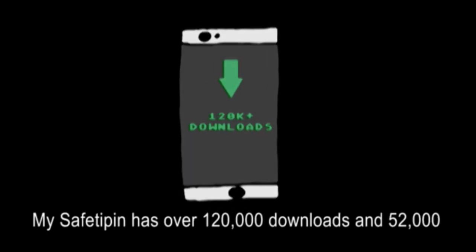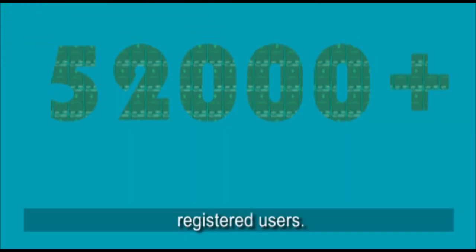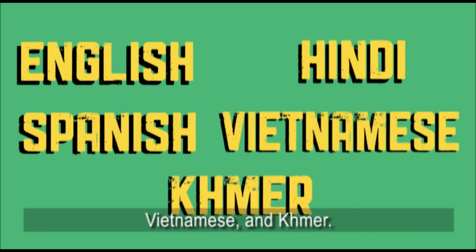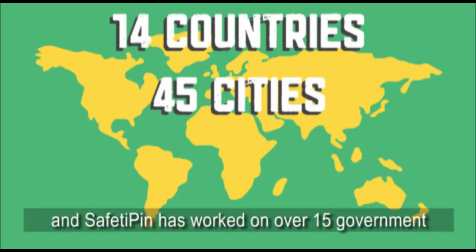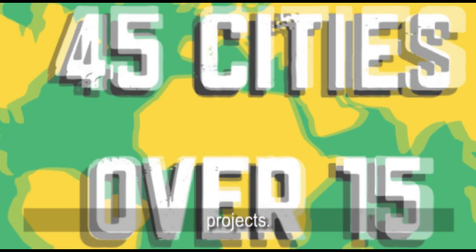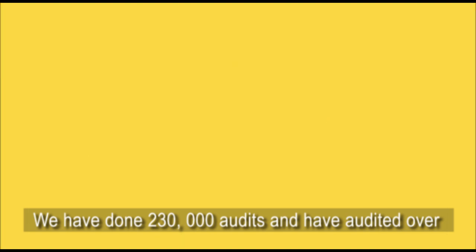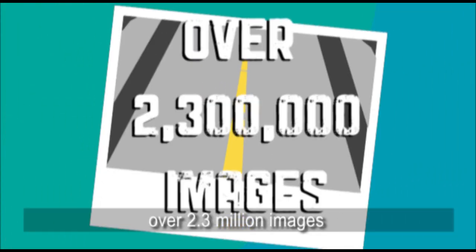My SafetyPIN has over 120,000 downloads and 52,000 registered users. The app is available in English, Hindi, Spanish, Vietnamese and Khmer. Users are spread across 14 countries and 45 cities, and SafetyPIN has worked on over 15 government projects. We have done 230,000 audits, audited over 78,000 kilometers of road, and SafetyPIN Night has collected over 2.3 million images.